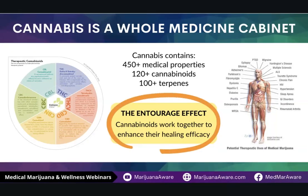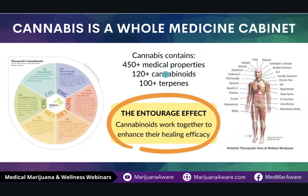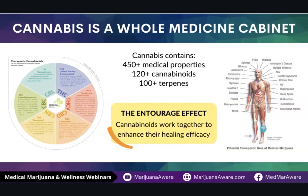I tend to look at cannabis as a whole medicine cabinet. It has 450 medical properties, 120 cannabinoids, and over 100 different terpenes. The terpenes really give the medical efficacy of the product, but when they work together, it provides something called the entourage effect. The entourage effect is when you combine all of the different parts of the cannabis plant — all of the cannabinoids including major and minor cannabinoids, all of the terpenes, and all of the flavonoids. The terpenes and flavonoids give cannabis its smell and its taste, and they're really driving a lot of the beneficial effects that patients receive. When you put all of these things together, you have the entourage effect — how they are working in combination with each other.